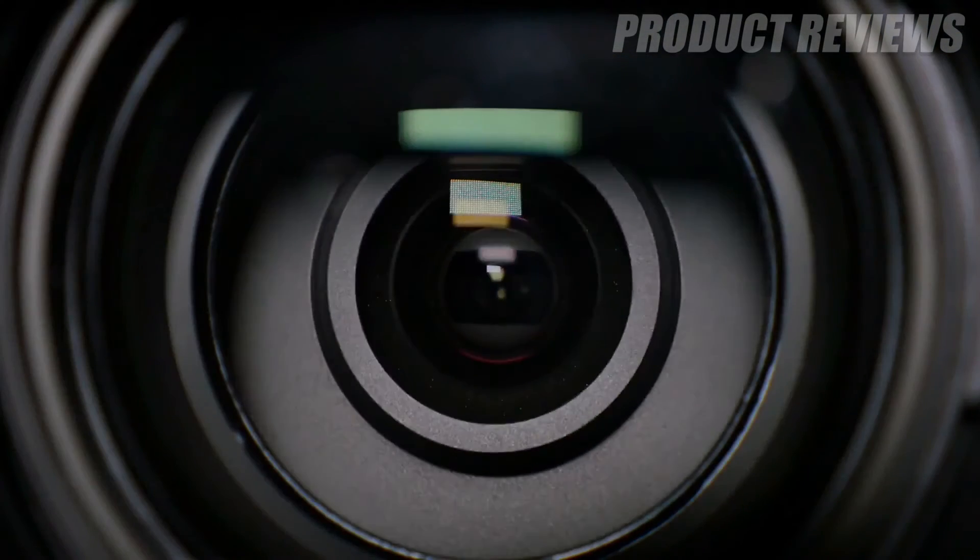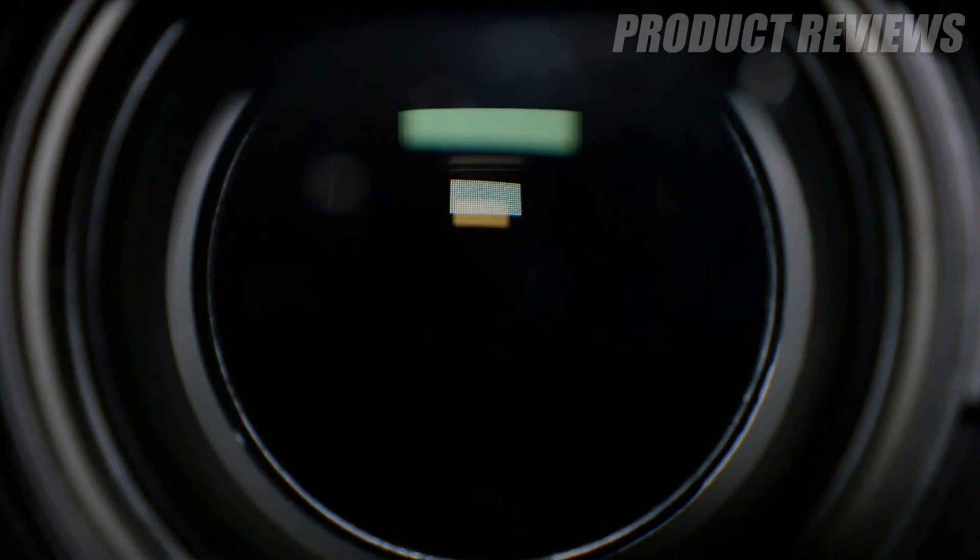There's a fairly limited number of lenses available for the camera's proprietary mount, but users can tap into Canon's immense range of DSLR lenses via a fairly inexpensive adapter.